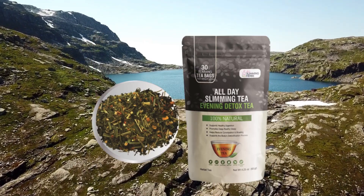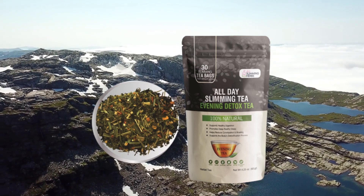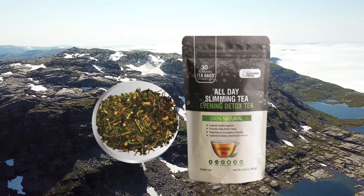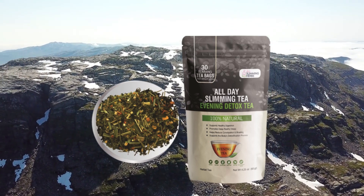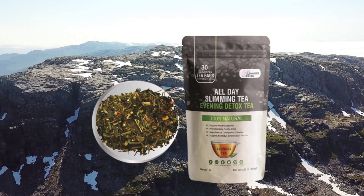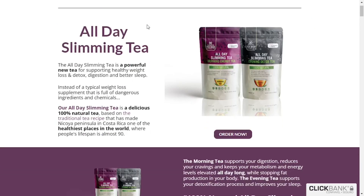The morning tea supports your digestion, reduces your cravings, and keeps your metabolism and energy levels elevated all day long, while stopping fat production in your body. The evening tea supports your detoxification process and improves your sleep. This 100% natural All Day Slimming Tea helps your body burn fat all day long.